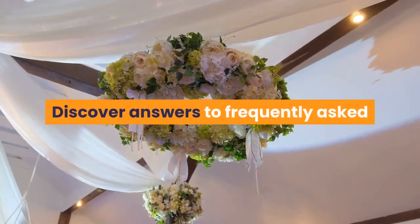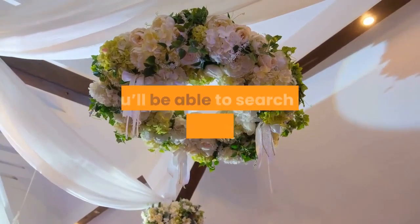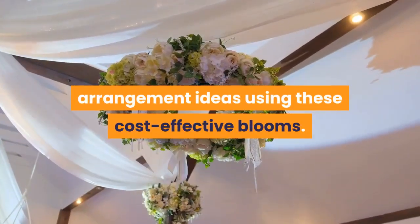Discover answers to frequently asked questions about DIY wedding flowers. Once you have these down, you'll be able to search for budget-friendly arrangement ideas using these cost-effective blooms.